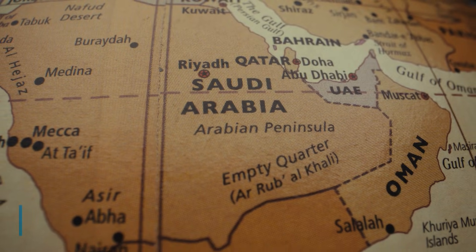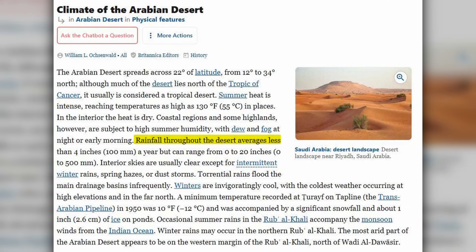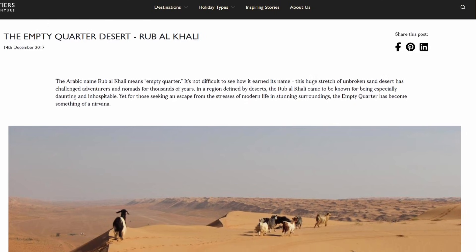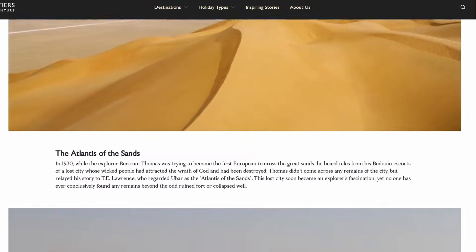Saudi Arabia covers about 2.15 million square kilometers. Rainfall averages less than 100 millimeters per year — about four inches. For comparison, London gets about 24 inches annually, and some inland zones of the Rub' al Khali have gone entire decades with no measurable rain at all.